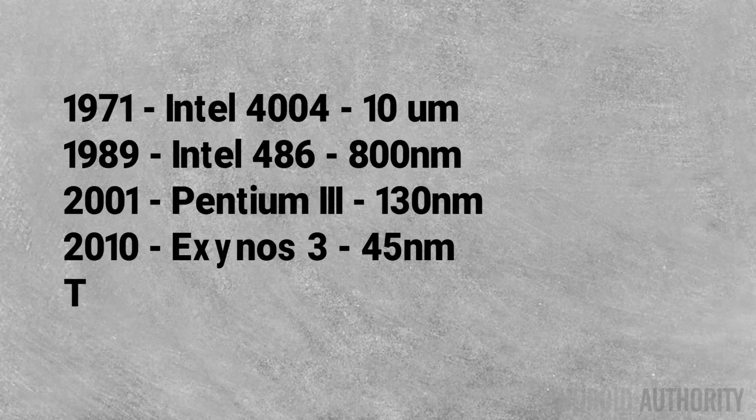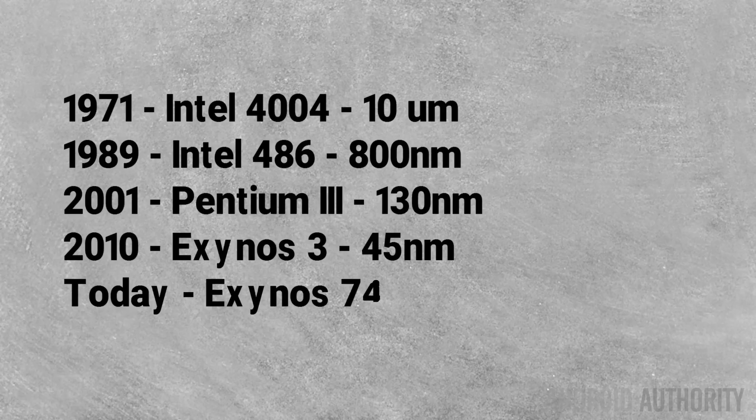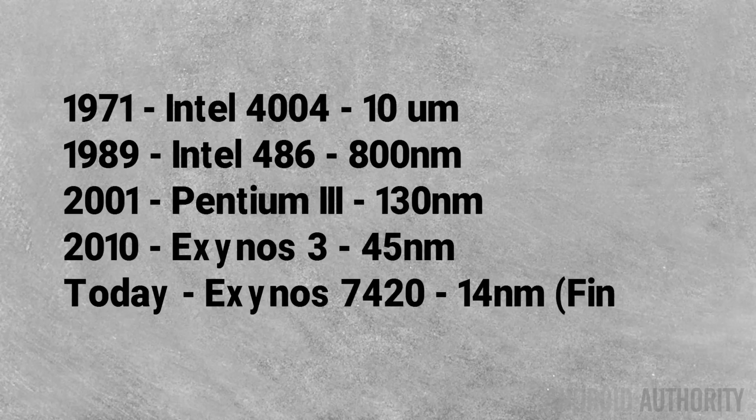Today, that number is down to 28 nanometers and 14-nanometer FinFET. The key thing about process nodes is that, although they get harder and harder to reach, there are benefits to smaller process nodes, including the fact that they produce less heat and consume less power. So smartphone manufacturers want to get down to smaller and smaller process nodes, and as we go through each chip I'll tell you what process node each was made on.